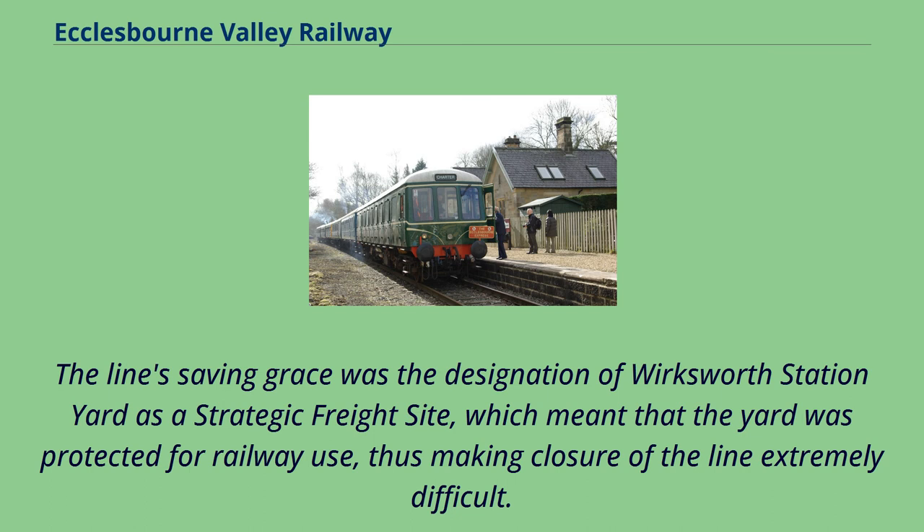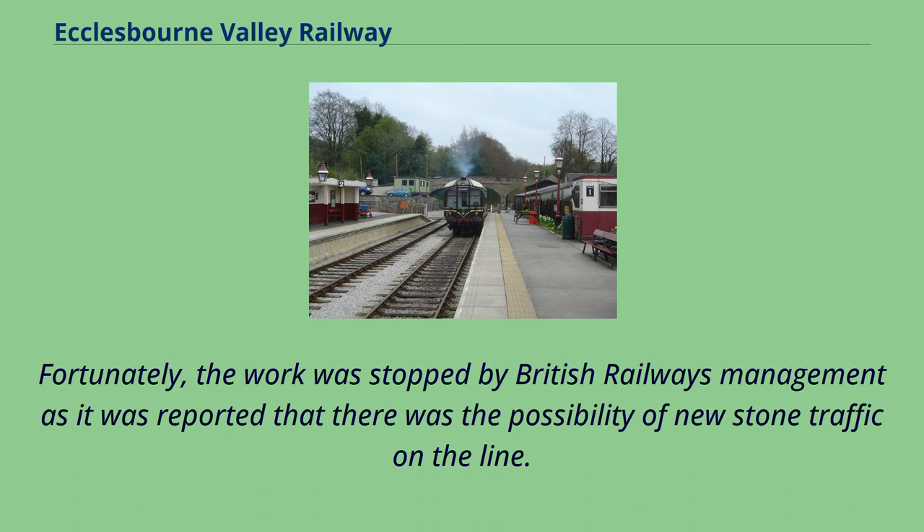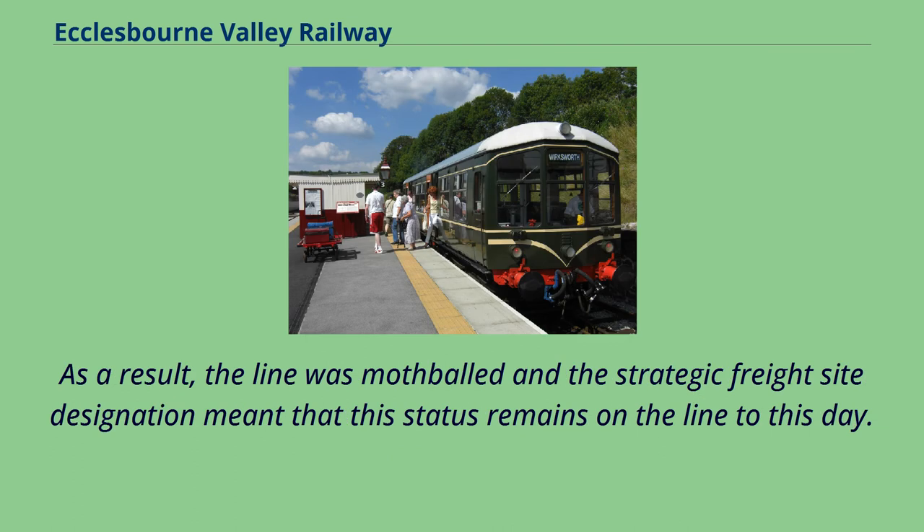The line's saving grace was the designation of Wirksworth Station Yard as a strategic freight site, which meant that the yard was protected for railway use, thus making closure of the line extremely difficult. The line had already had a near-death experience in 1990 when a track-lifting train began to lift approximately one mile of continuously welded track between Idridgehay and Shottle. Fortunately the work was stopped by British Railways Management as it was reported that there was the possibility of new stone traffic on the line. As a result, the line was mothballed and the strategic freight site designation meant that this status remains on the line to this day.